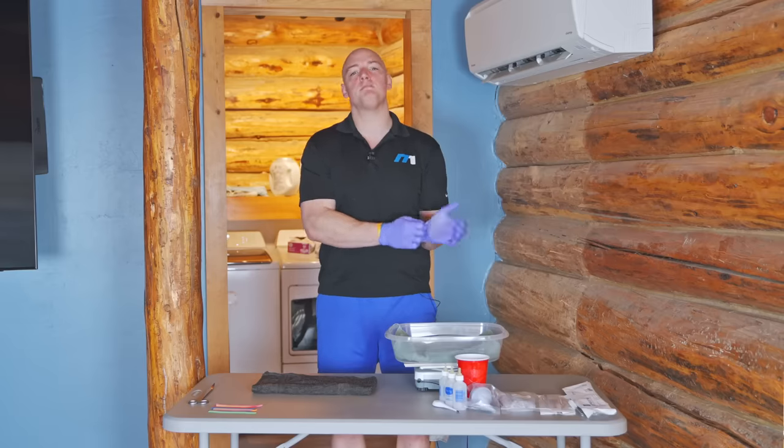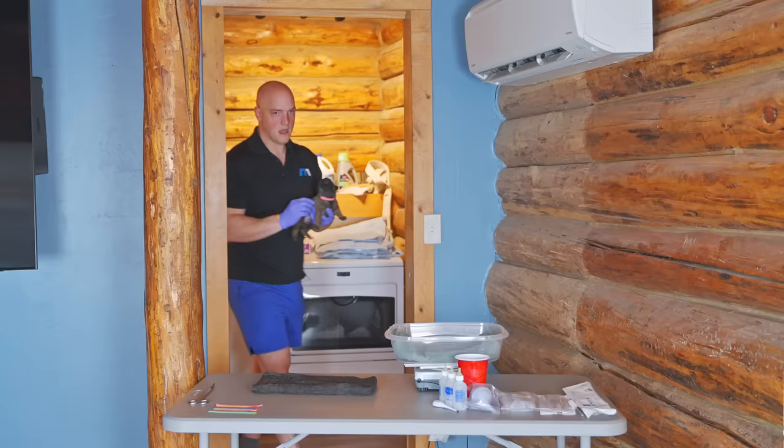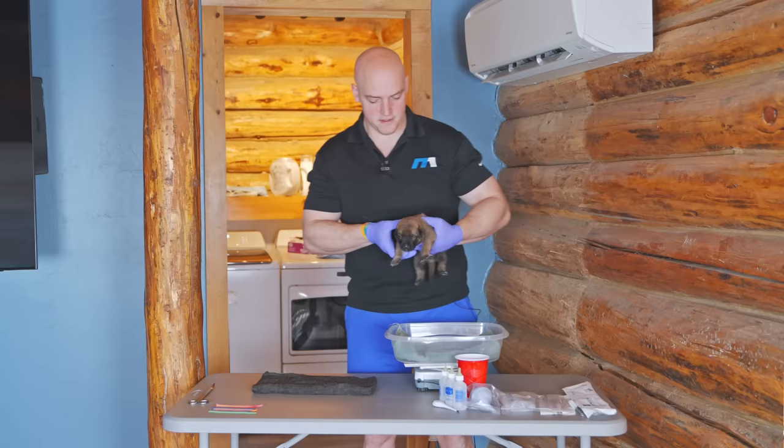Today we show you the first type of training we do with the puppies, and it starts at just three days old. Every morning we always check the puppies' collars to make sure they're not too tight, and then we weigh them to ensure that they are getting enough of mama's milk.